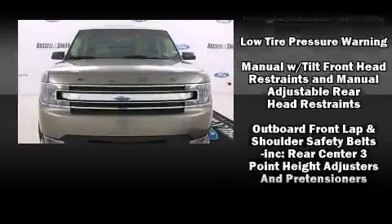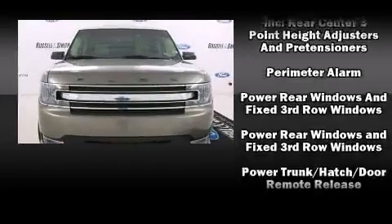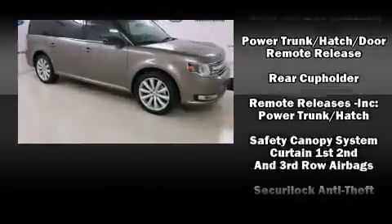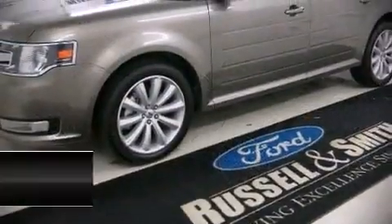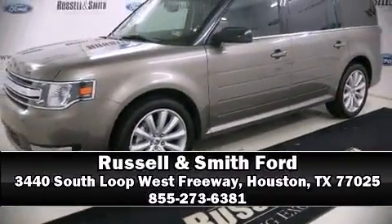This vehicle has achieved certified pre-owned status by passing Ford's rigorous certification process. Our sales staff will help you find the vehicle you've been searching for. Come on in and take a test drive.